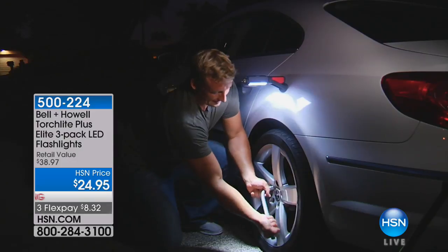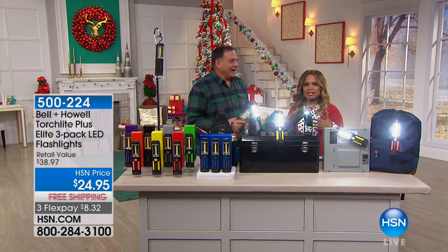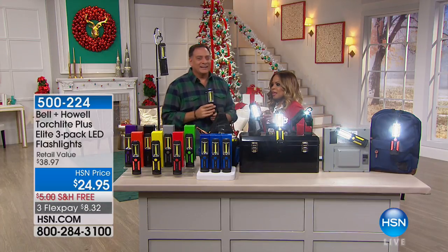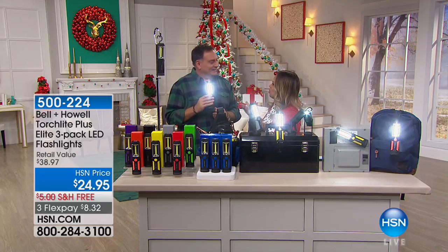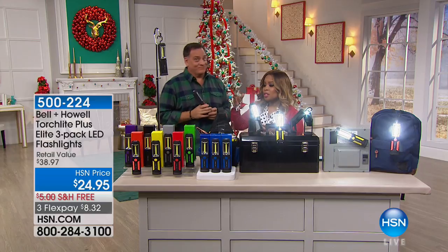I like to call Lou the solutionist, because he's bringing to us all sorts of great ideas, and this hour is about cool, clever gift ideas. In the wake of this unusual season where there's been back-to-back-to-back hurricanes — it's been crazy. Flashlights are always great.